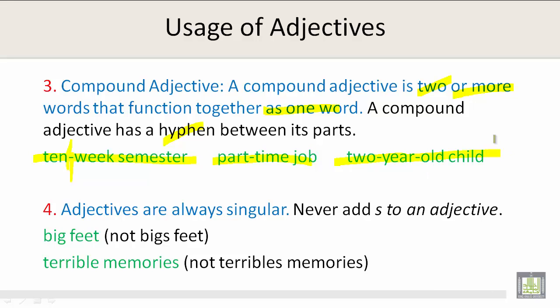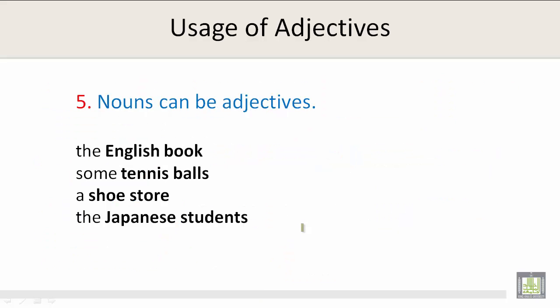Number 4: Adjectives are always singular. Never add S to an adjective. It's big feet, not bigs feet. It's terrible memories, not terribles memories.